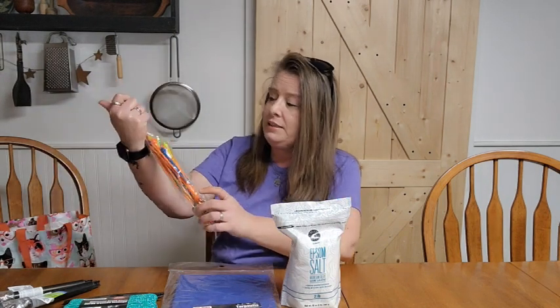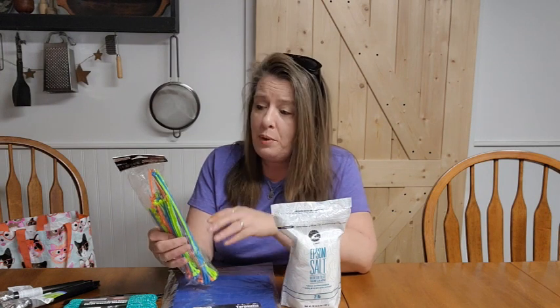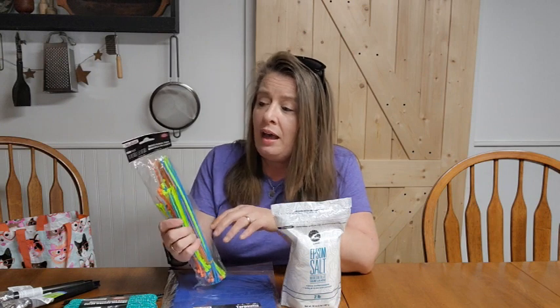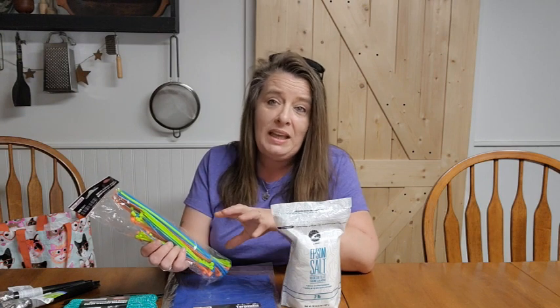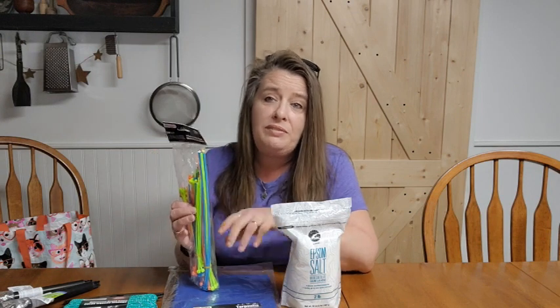The next thing we got was a pack of 120 zip ties. These are multicolored, so if you're trying to wire things together and separate them or know which is which, there are tons of uses. We have used zip ties to fix chicken fencing so many times just until we can get the proper stuff to do it right. Sometimes the fence gets torn or broken at night and these are great to hold it together until the next day when we can really fix it properly.